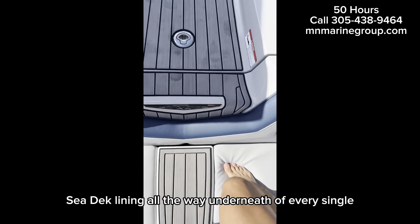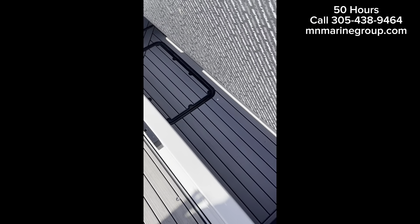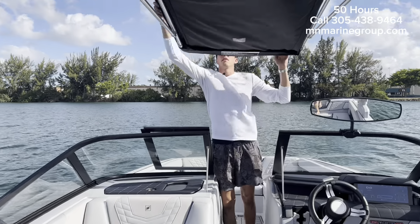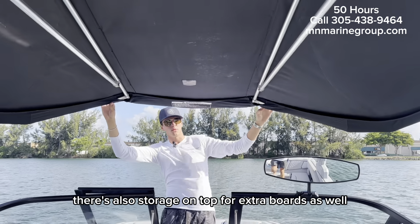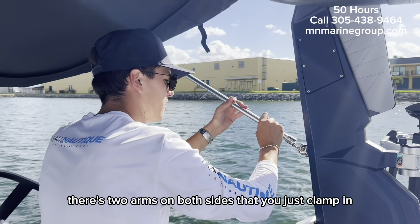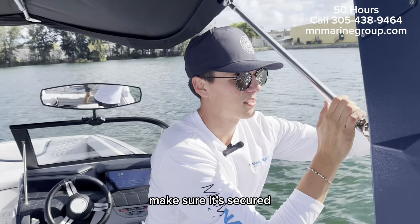The bimini top is super easy to extend out. There's also storage on top for extra boards as well. There are two arms on both sides that you just clamp in and make sure it's secured.